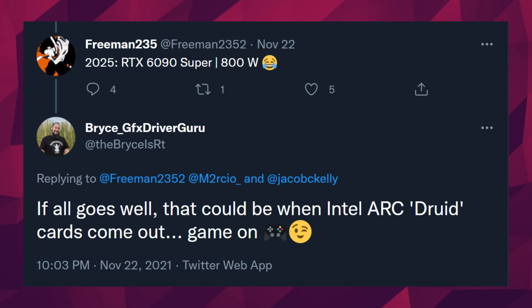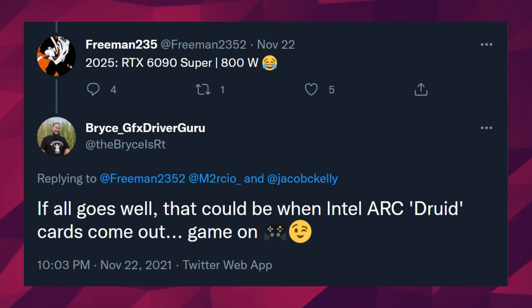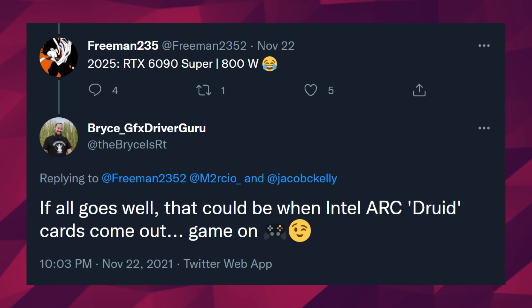This means Intel would release a whole GPU generation every year until then — pretty intense and impressive if they actually manage it. I just realized the first letter of each code name is in alphabetical order: Alchemist, Battlemage, Celestial, Druid — so I wonder what the E will stand for. My guess would be Enchanter. Anyway guys, that's pretty much it for today's video, hopefully you've enjoyed it. Drop a like if you liked it, a comment if you want to talk about today's stories.